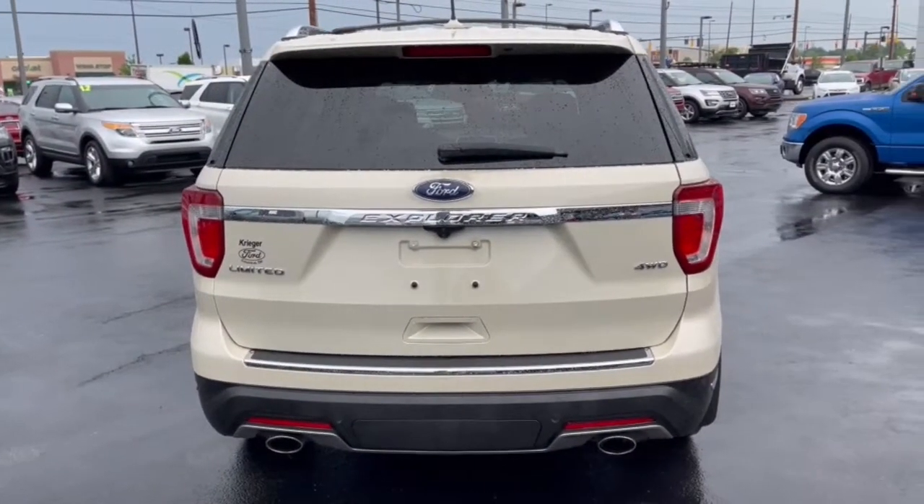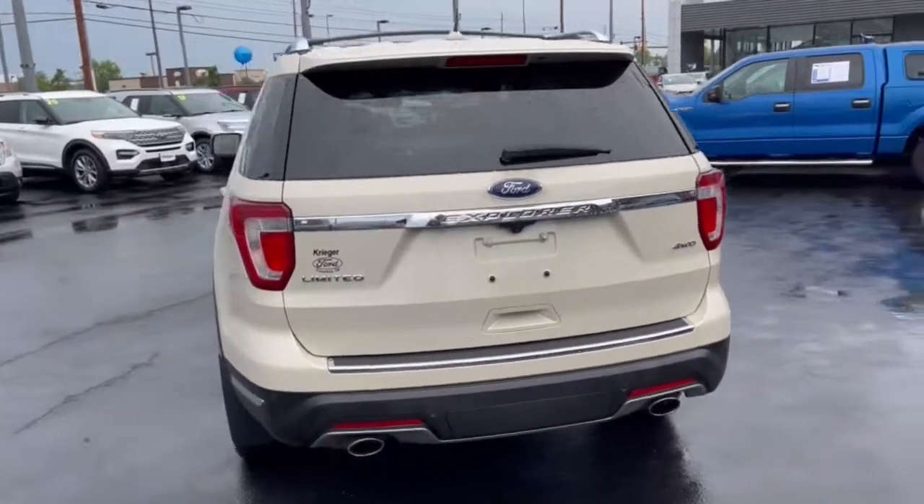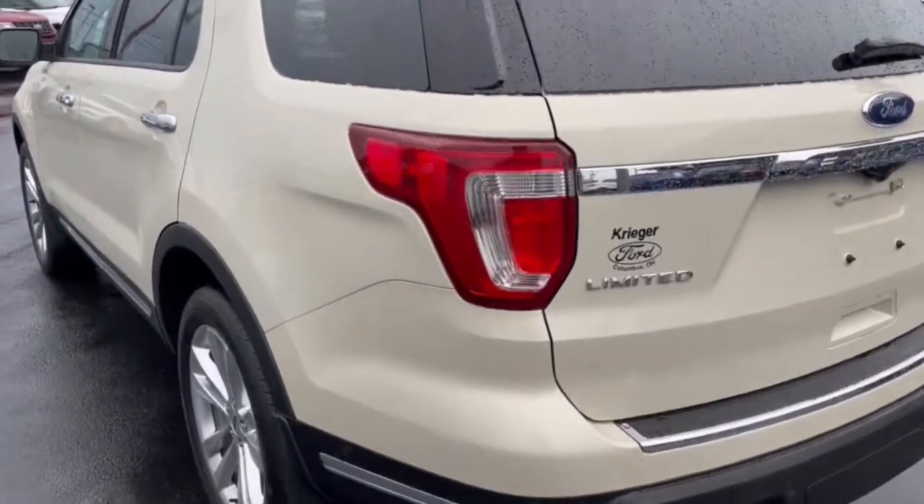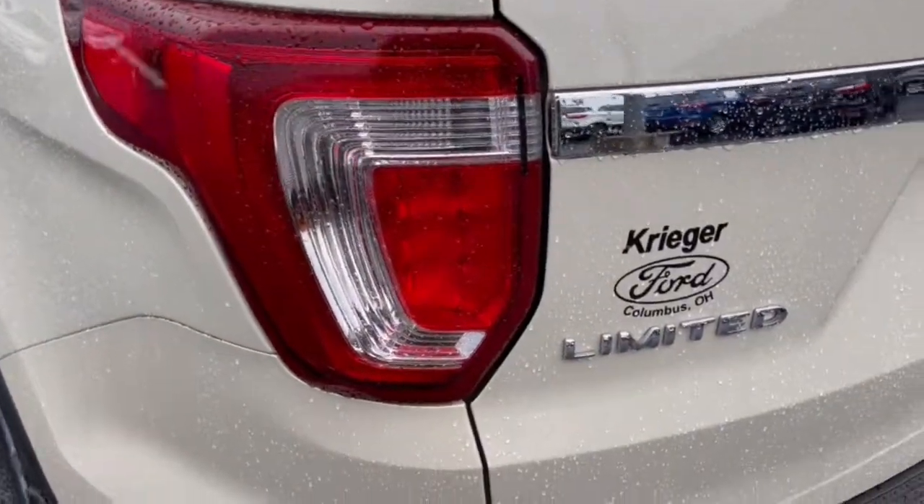Hard working meets tall, bold, and handsome in this capable Explorer. Come in for a test drive today and see for yourself. Our professional staff looks forward to giving you excellent service.